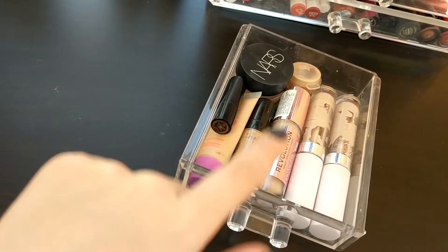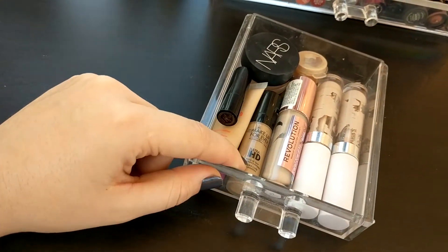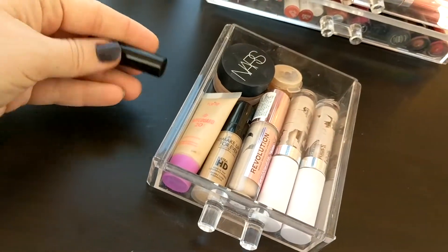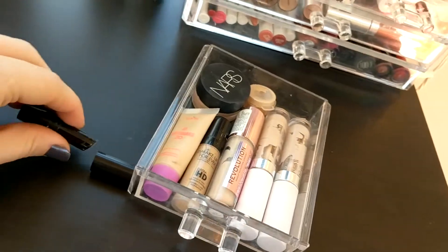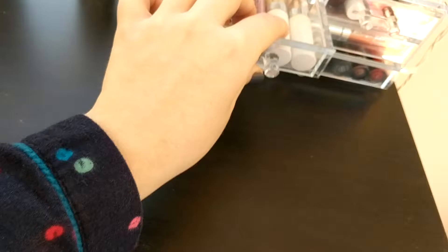I don't really hang on to things that I don't like. I also have a sample of the Makeup Revolution Ultra HD, a sample of the Tarte Tarte Guard Tinted Moisturizer which I really like, and a sample of the Hourglass Stick Foundation in the shade Shell. So that's what lives in this little drawer — all my concealers and a few base products.